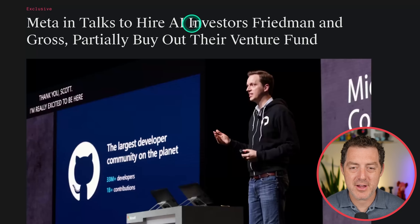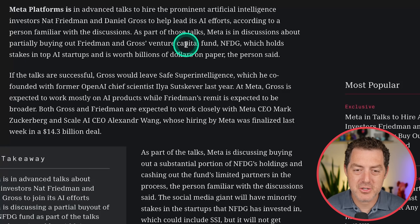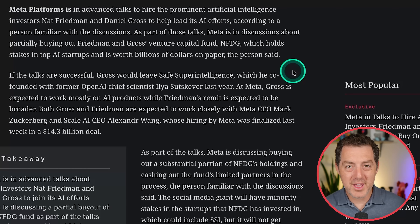According to The Information, Meta is in talks to hire AI investors Nat Friedman and Daniel Gross and partially buy out their venture fund. They're also part of Safe Superintelligence, and Daniel Gross is a co-founder. This would be absolutely brutal. Meta is in discussions about partially buying out their VC fund NFDC, which holds stakes in top AI startups worth billions on paper. If the talks are successful, Gross would leave Safe Superintelligence. And this comes right on the heels of Sam Altman saying Meta thinks of them as their biggest competitor, making $100 million signing bonus offers to people on his team.